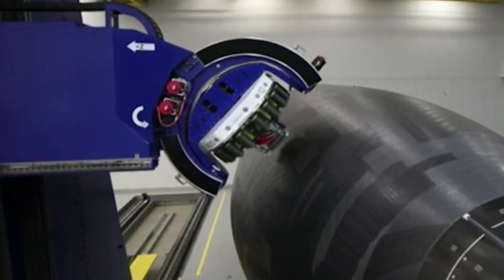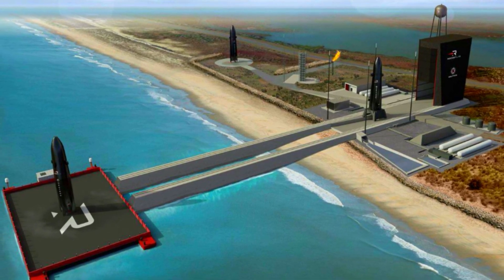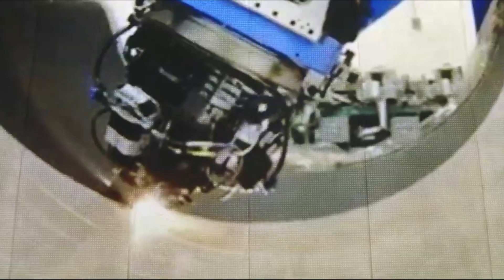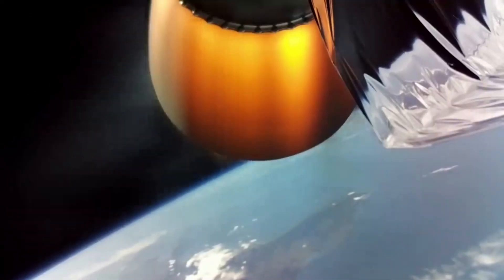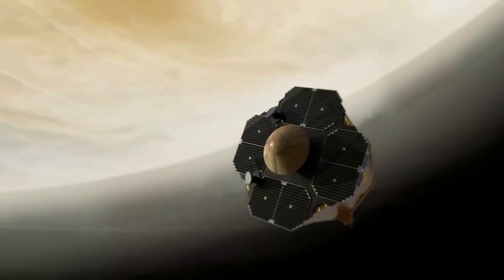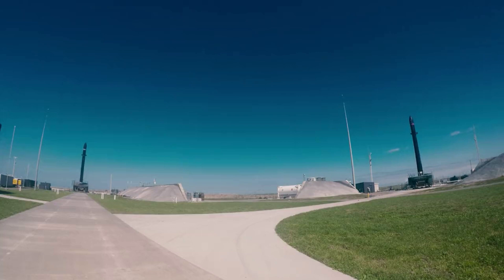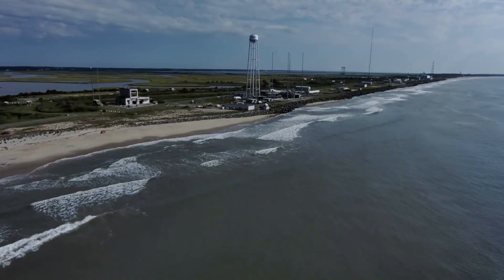Right now Rocket Lab is working on the production complex and actual Neutron test hardware. The Neutron production complex will be home to rocket production, assembly, and integration facilities, as well as a dedicated launch pad located on the southern end of Wallops Island. The estimated 250,000 square foot complex will be constructed on a 28-acre site adjacent to the Wallops Island flight facility and will include a launch control center. Peter Beck said more than 80 percent of the satellites to be launched in the next decade are expected to be constellations, which have unique deployment needs that Neutron is the first vehicle to address specifically.